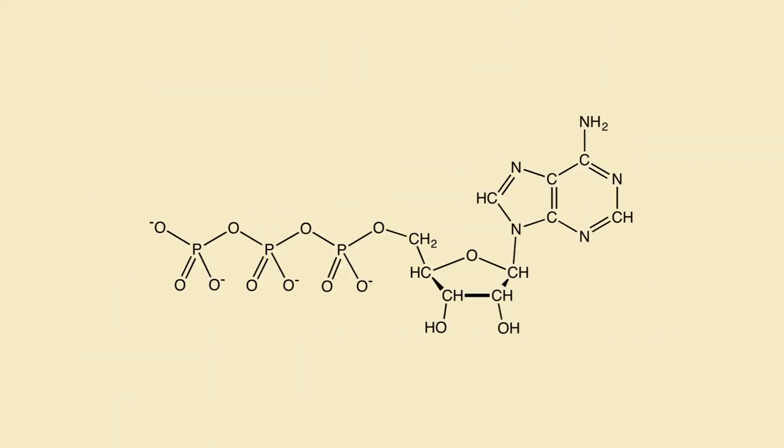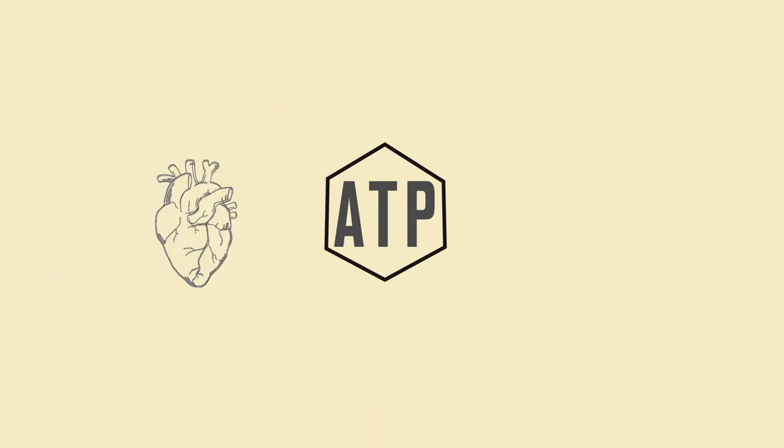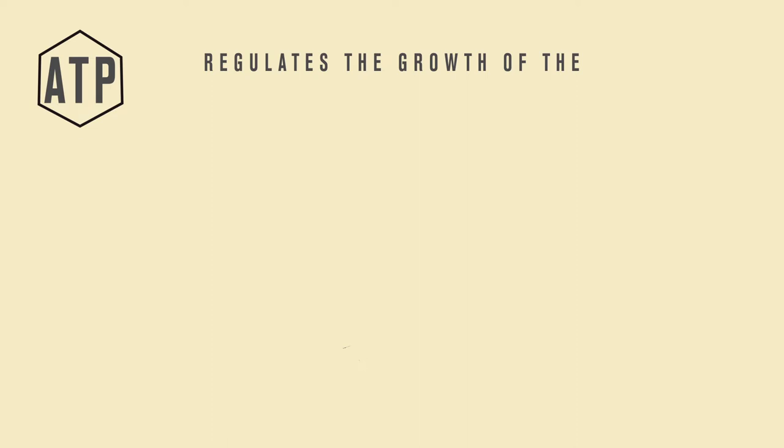If you've ever taken a biology course, you probably know that ATP is an important molecule that provides energy for a cell. But researchers have recently found that ATP is also a signaling molecule, coordinating many processes from heart beating to plant growth. For example, ATP regulates the growth of a small plant called Arabidopsis.